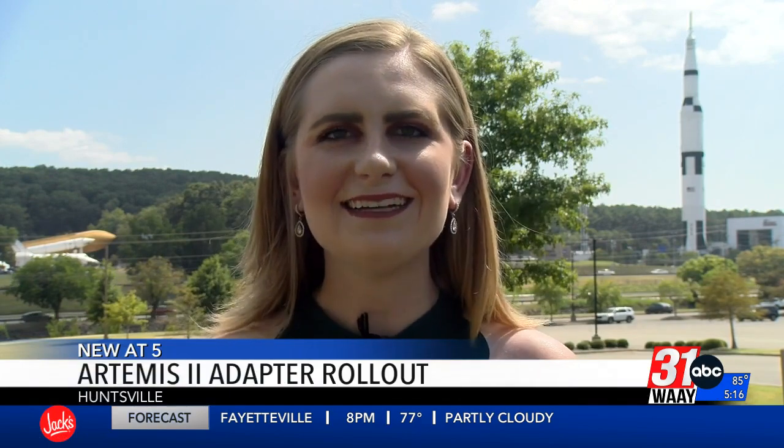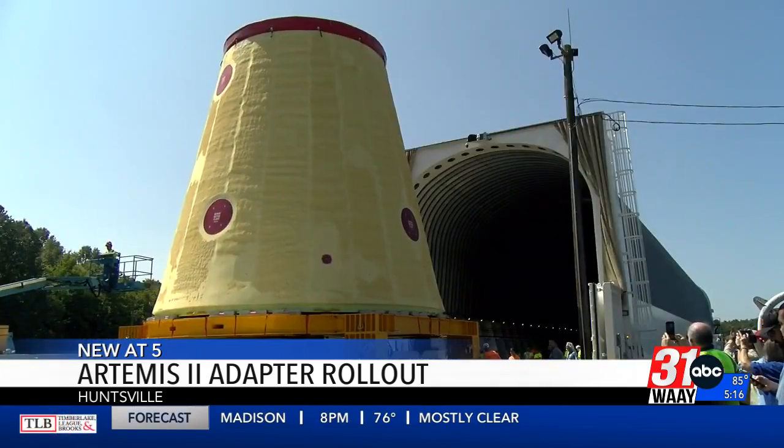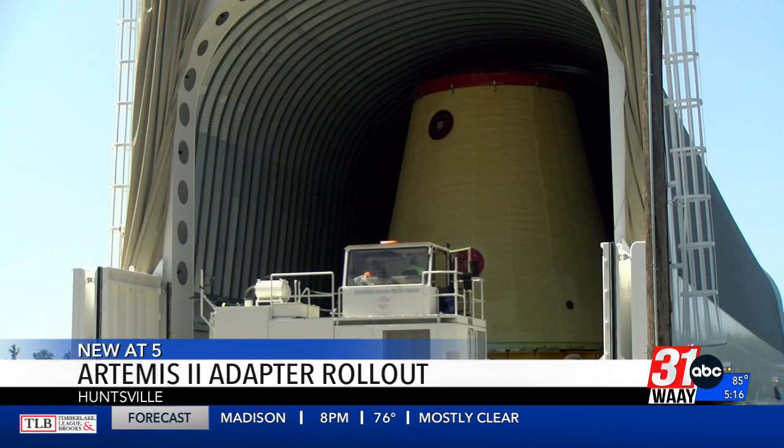It is a necessary part of a NASA rocket, and today I got to look at one up close and personal. Today was a big day because we're shipping the LVSA, which is a Launch Vehicle Stage Adapter. This cone-shaped part may not look like much, but it's crucial to NASA's first flight around the moon in almost 50 years.